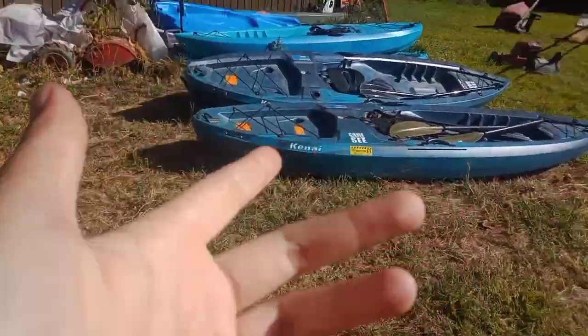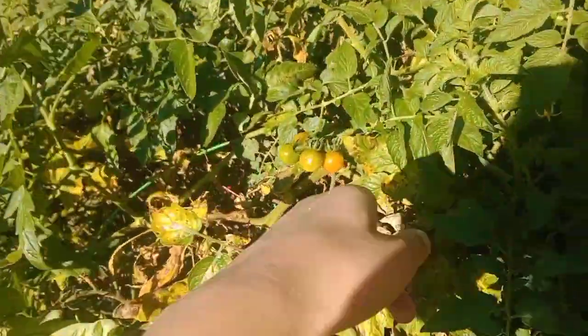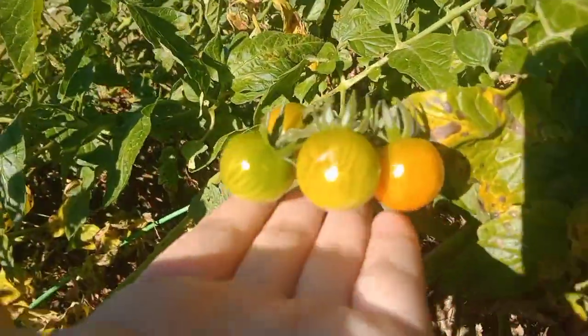One other thing — the garden is gone, you guys. This was the garden area and it's completely gone, just like that. Everything is just gone — no pumpkins in the field, nothing. There are the kayaks over there too.